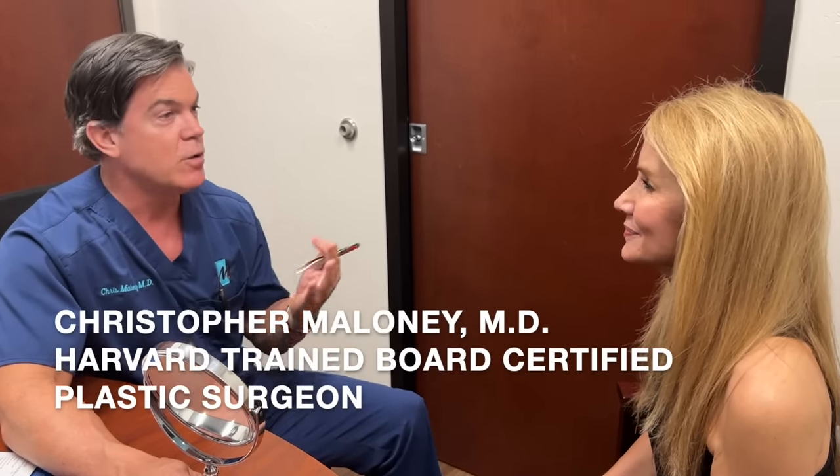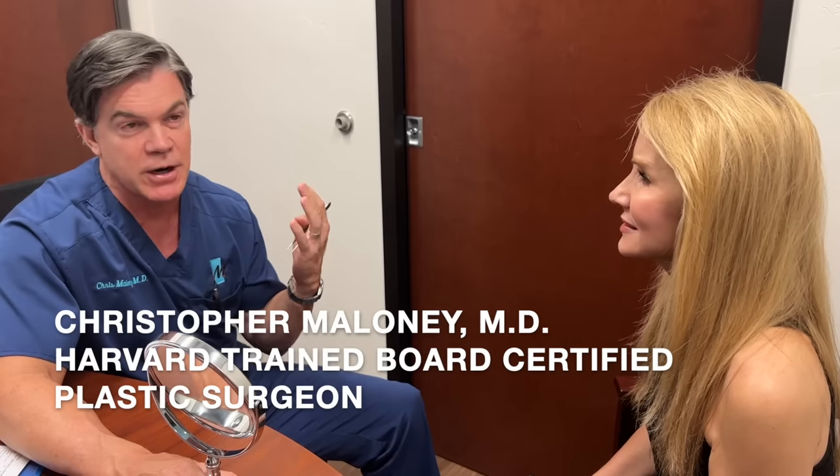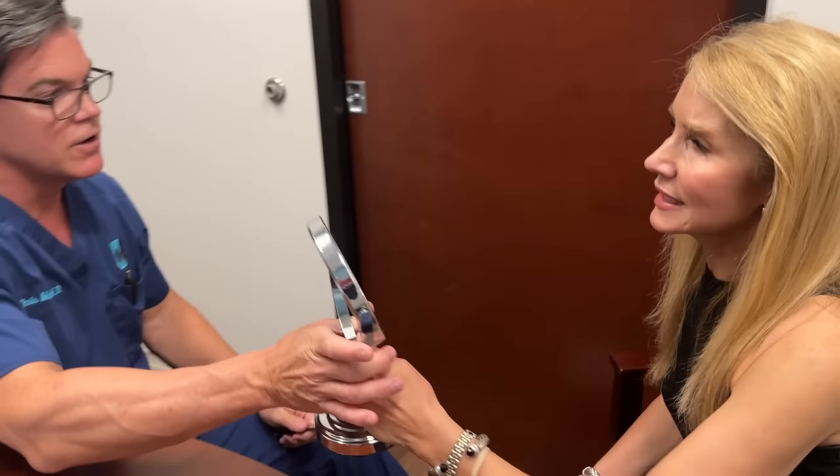Dr. Chris Maloney explains: upper eyelid blepharoplasty, or upper bleph for short, is when people come in with extra upper eyelid skin — sometimes bad enough to even block their peripheral vision. We remove a little skin from the upper eyelid to improve the contour. There's really more skin there than I thought, and a tiniest bit of fat right in the middle. We remove those little fat pads to get a little bit of better contour. The scar lies right in the eyelid crease, and when it's healed it's very hard to see.